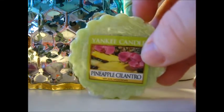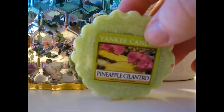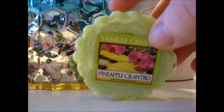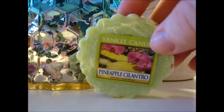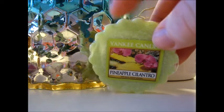Pineapple Cilantro has been around forever. This is a great pineapple scent — I don't smell the cilantro on cold sniff, but maybe when it's burning. This is just a really nice, kind of green, greens-mixed-with-pineapple scent. I don't think this is going to end up being a favorite, but I just wanted to try it.